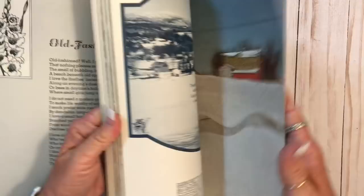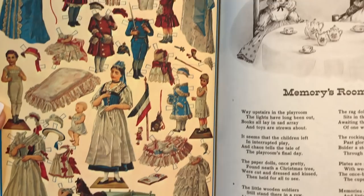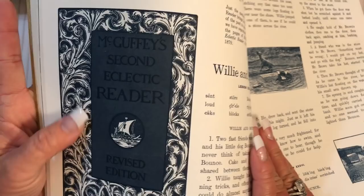I bet these are all around the 70s. Oh, there's paper dolls — look at that! Selina, those are the books you were showing — the McGuffey's Second Eclectic Reader. Didn't you have those kind of books in your kits, or in a kit that you just did?